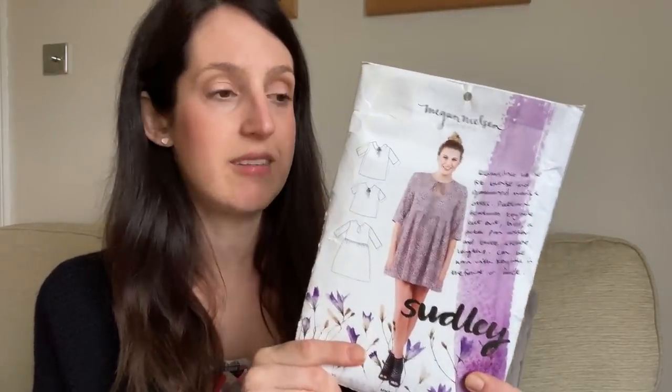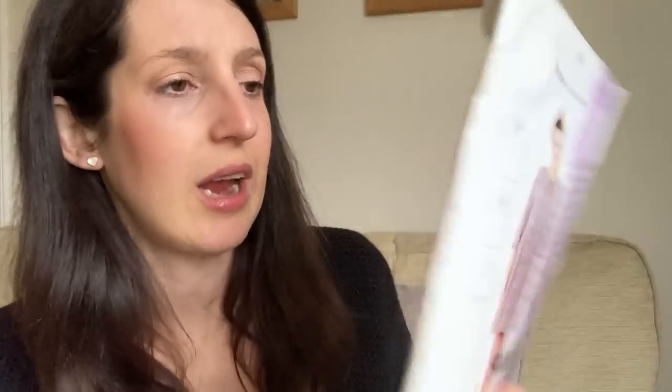I went for the keyhole cutout with the necktie but didn't add the Peter Pan collar. For my version I lengthened the sleeves into full-length sleeves and added a little elastic channel to bring them in at the wrist. The new re-released Sudley with the extended size range actually includes an option to make a long sleeve version with an elasticated cuff. So it's a nice pattern with some nice options. I didn't have a very exciting day, so I felt a bit dressy for staying home doing laundry and the food shop wearing a nice blouse, but it was Valentine's themed so it was nice to wear.